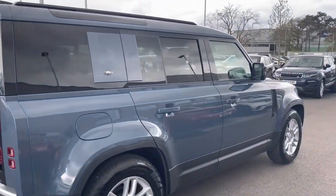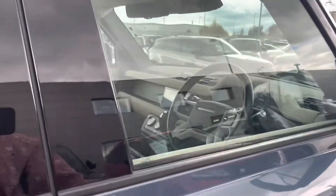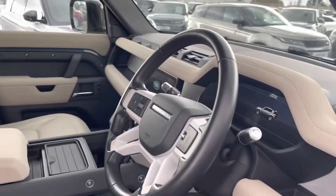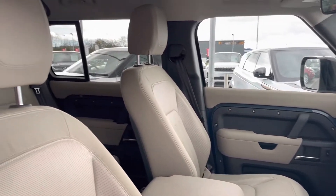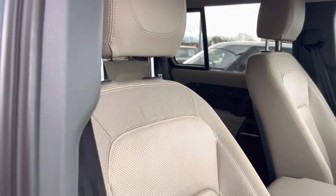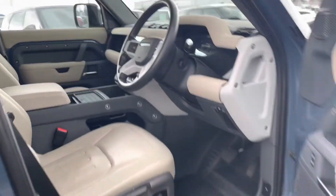You can also see this car has roof rails, which could be good for adding extra storage to your car. As we head into the front of the cabin you can see your multi-functional steering wheel, and once again we can see that lovely acorn interior. That's it for your interior and exterior tour — let's head inside for some of those high-tech features.